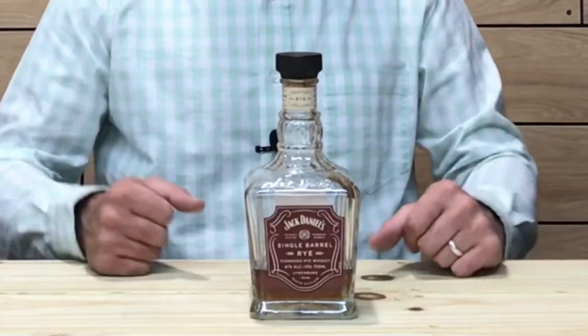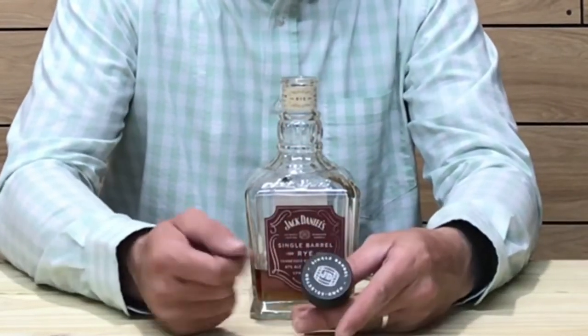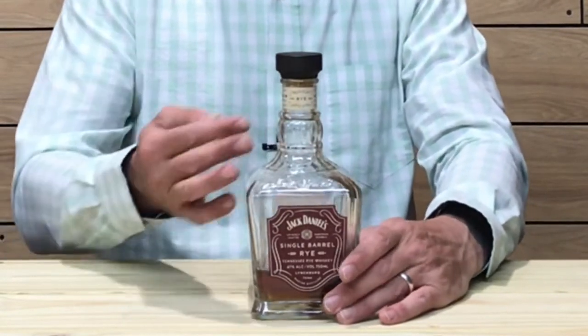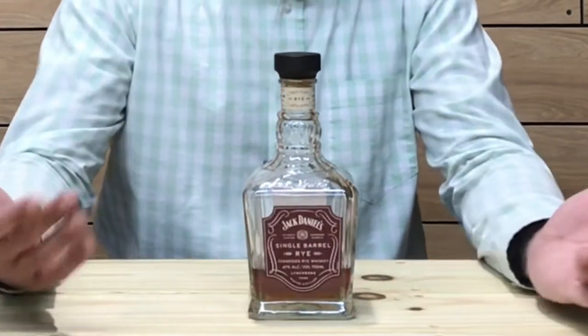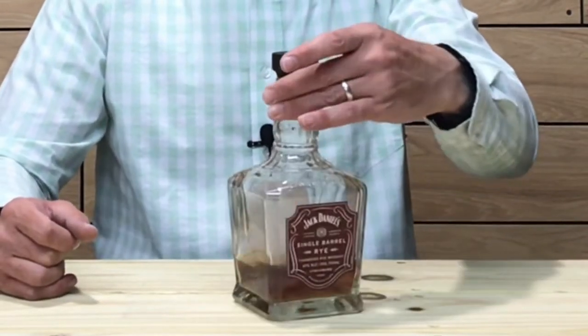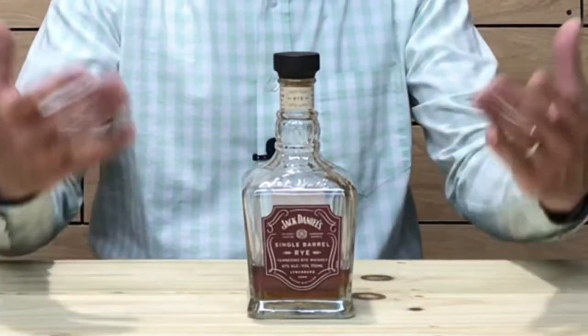The bottling on this one is pretty cool — it's a decanter-style bottle. The cork is synthetic with a wooden top, and it says 'hand selected single barrel' right on top of the cork. On the stem of the neck it gives the warehouse location, the date it was bottled, and the bottle number. The front says Jack Daniels Single Barrel Rye Whiskey, and the back describes the flavor profile. It also has Jack Daniels embossed right into the glass — a nice-looking decanter-style bottling.